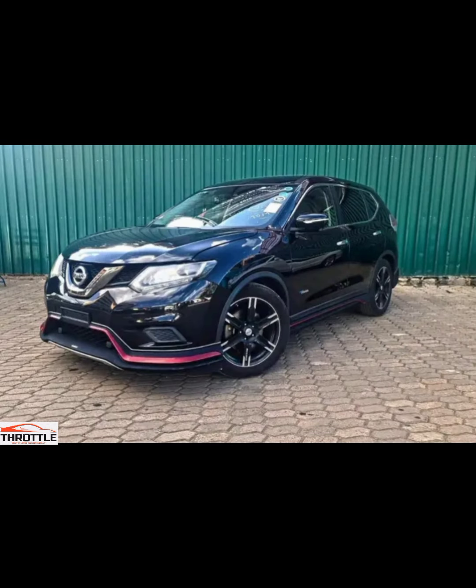Welcome to the Throttle channel that brings you an alluring motor vehicle experience. Today, we are diving into the world of automotive innovation by asking a burning question: is the Nissan X-Trail Nismo the coolest car of 2024?